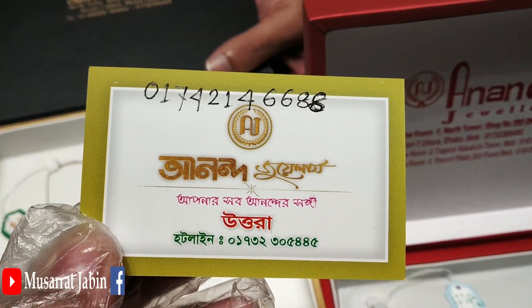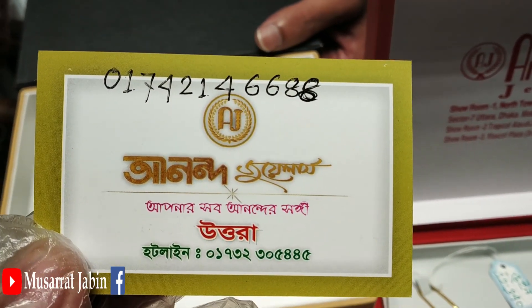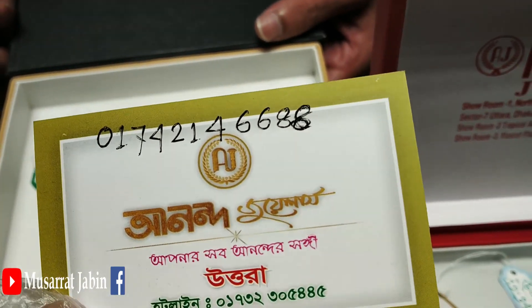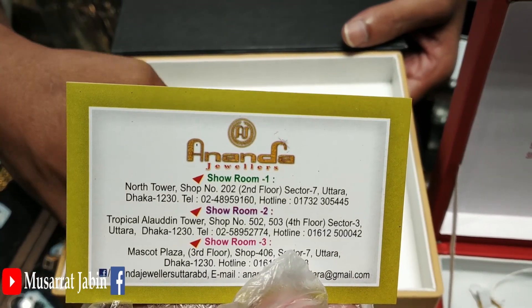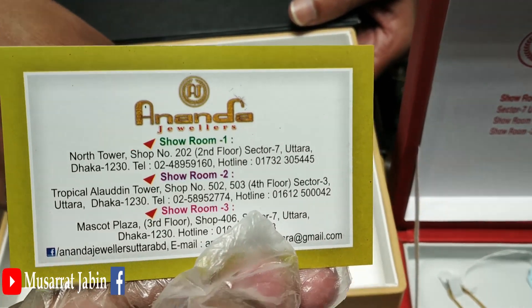This is a beautiful collection — that is our first group. This is the hotline number, this is our number. Our first number is 829. Shop number 202, second floor, Sector 7. Hotline number 10. I'll see you next time.